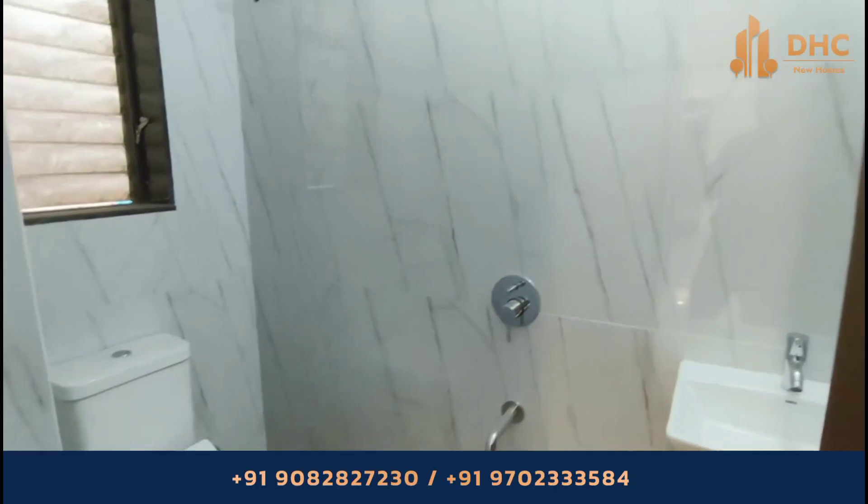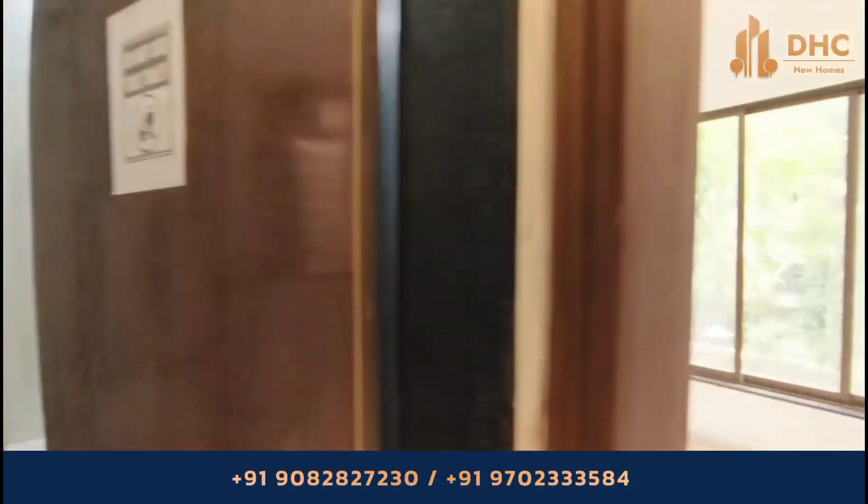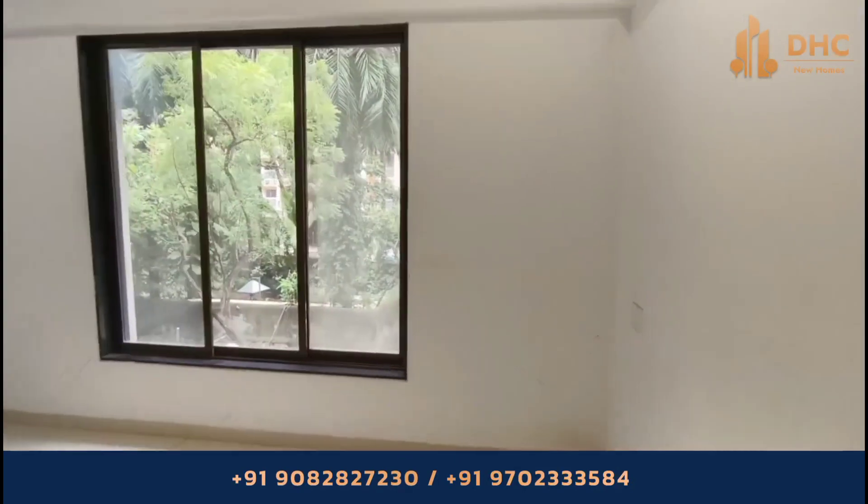As this is an under-construction project, the possession date is around December 2024, and the location is Nehru Nagar, Kurla.